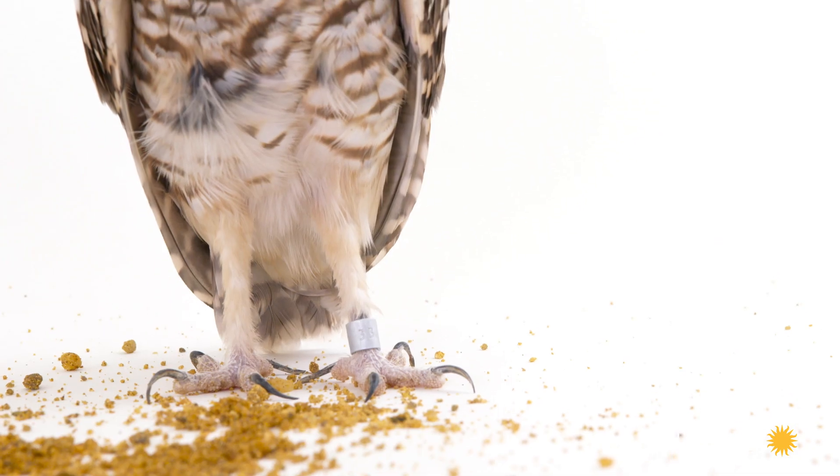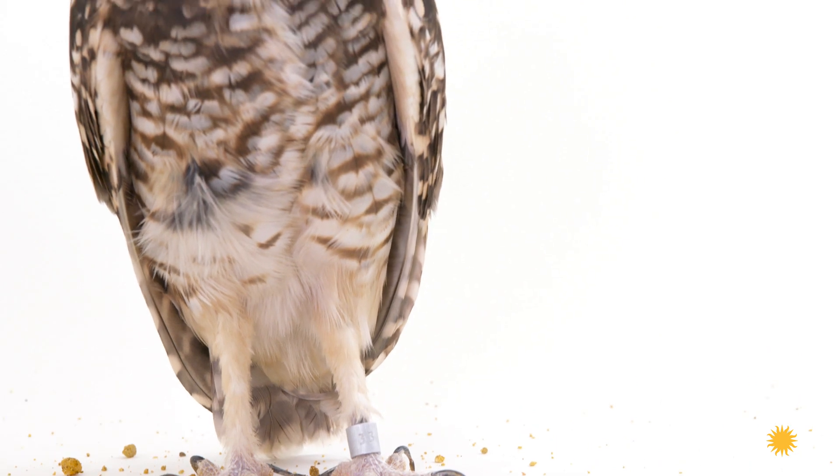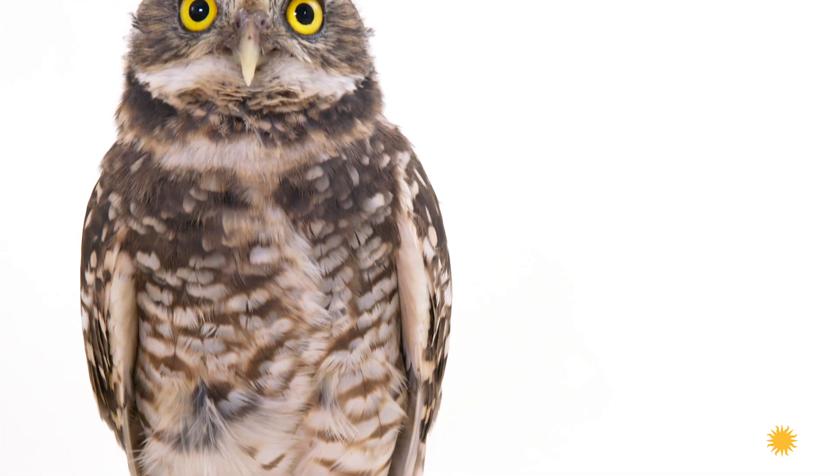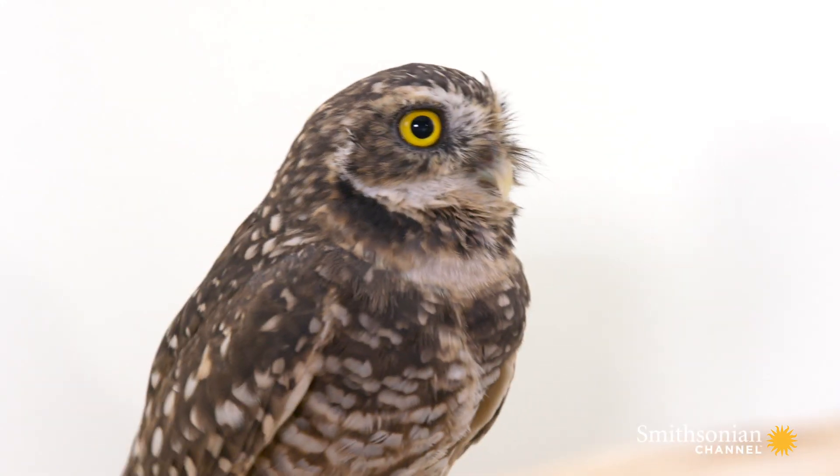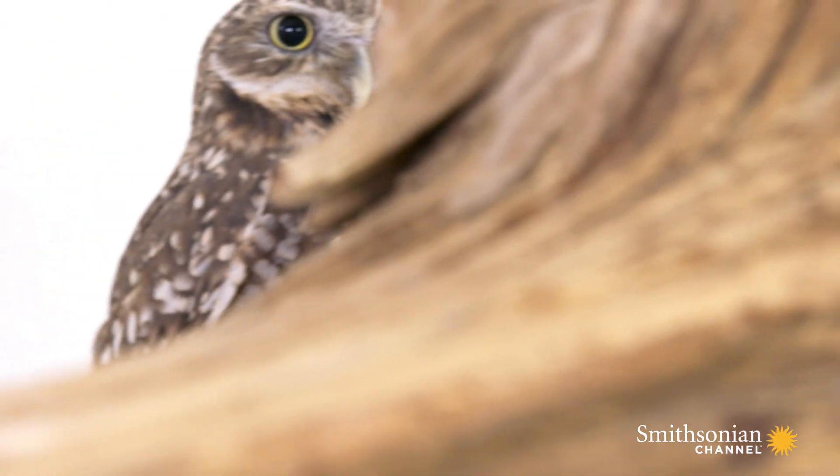They have these long legs, and there are no other owls that have these relatively long legs. They're good for walking and running and hopping, which is pretty much how they capture their food.